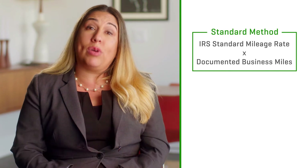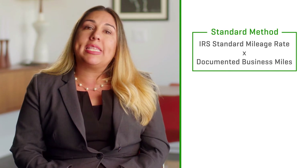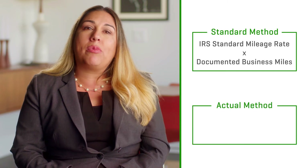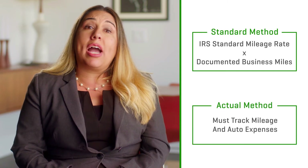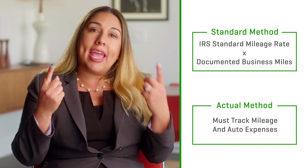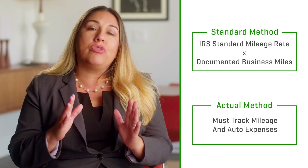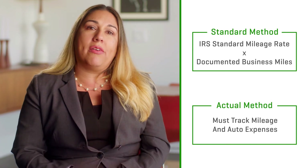There are two ways to deduct your auto expenses. The standard mileage method is the simplest option, which takes the IRS standard mileage rate — 54.5 cents for 2018 — and multiplies that against your documented business miles. The actual method requires more work since you need to track both your mileage and your actual auto expenses. But regardless of which method you choose, you always need to keep track of your mileage.